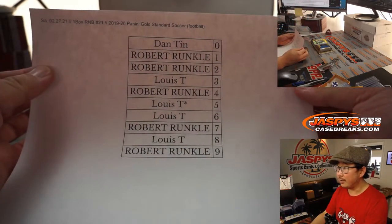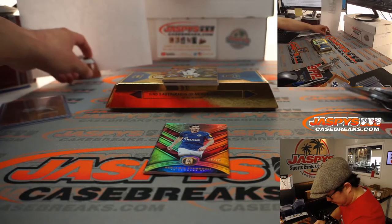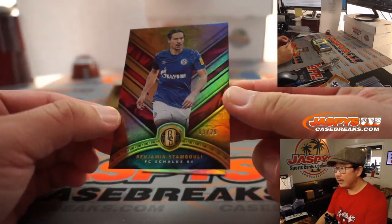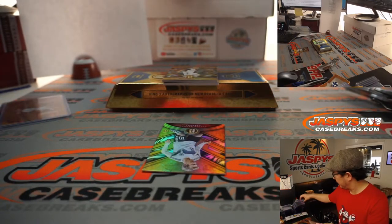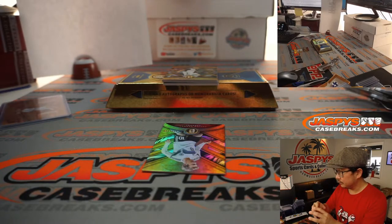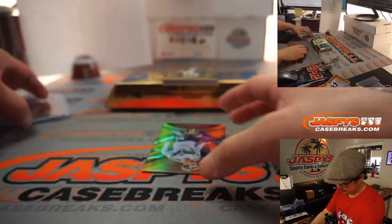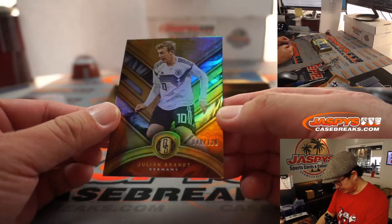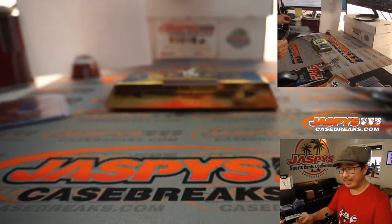There's the official printout right there. We got Benjamin Stambouli, nine out of 29 — Robert, number nine. We got Julian Brandt, 40 out of 129 — that goes to zero, Dan with the number zero.